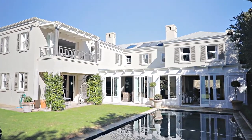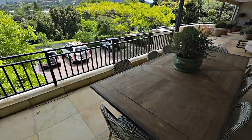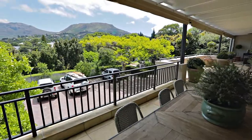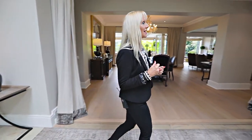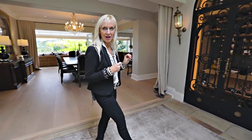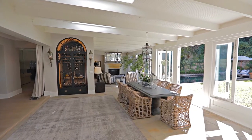Here we have a really beautiful, more formal dining area which flows onto the beautiful deck. I love this al fresco area which has a very bespoke wine cellar as well as fabulous eating spaces flowing out onto the pool.